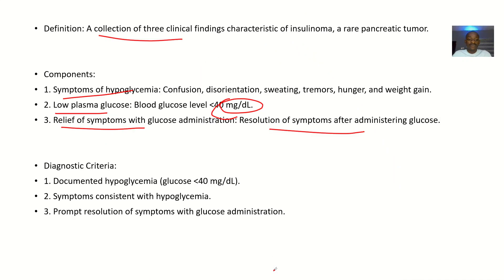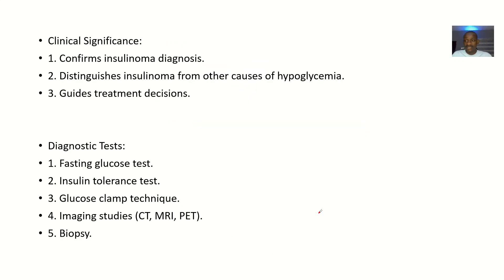The diagnostic criteria are: first, documented hypoglycemia; second, symptoms consistent with hypoglycemia — the patient is having all the symptoms; and third, all those symptoms are resolved once you administer glucose. When all three criteria are met, you know you are dealing with Whipple's Triad.